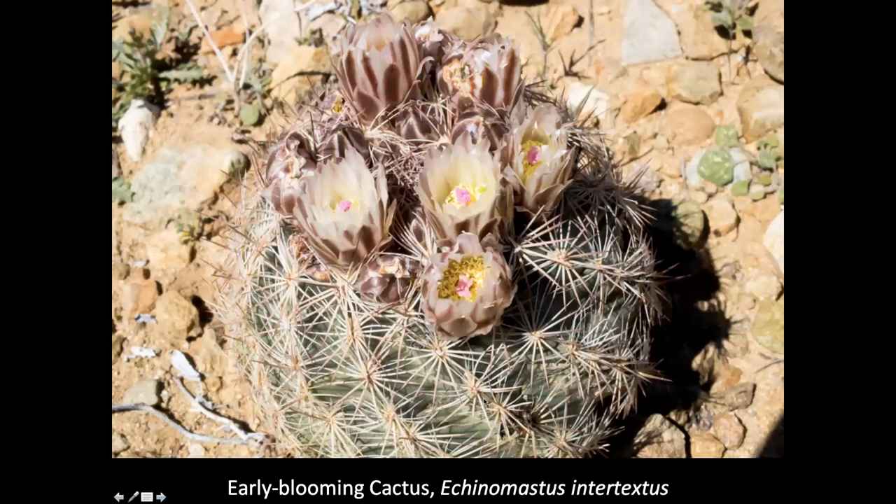Early blooming cactus — I've made several trips to Las Cruces and the Organs to try to find this blooming because it blooms, as you might guess, in February and March. We found one of these in bloom. What's fun about them is this red stigma, which creates a nice contrast in the flower. These are small hedgehog cactus, so you have to go south to find them early in the year.